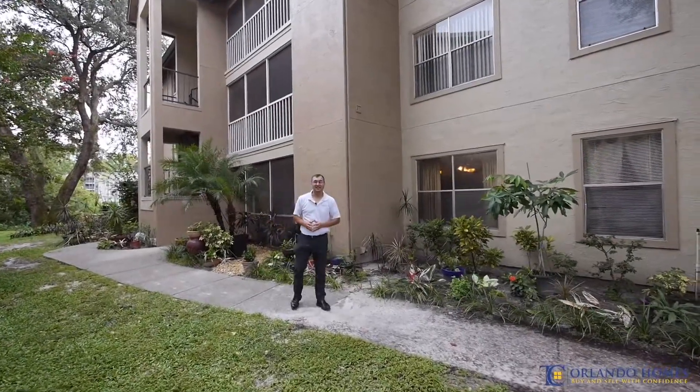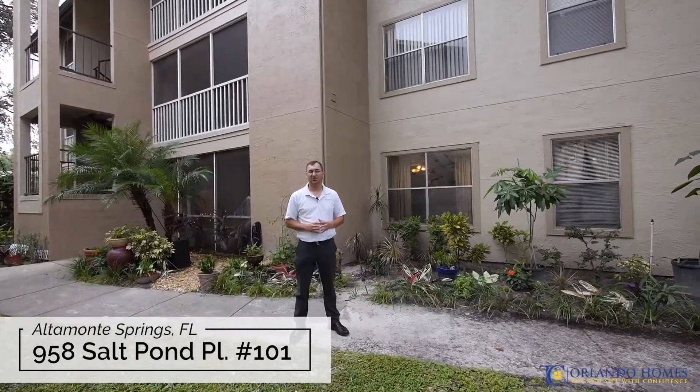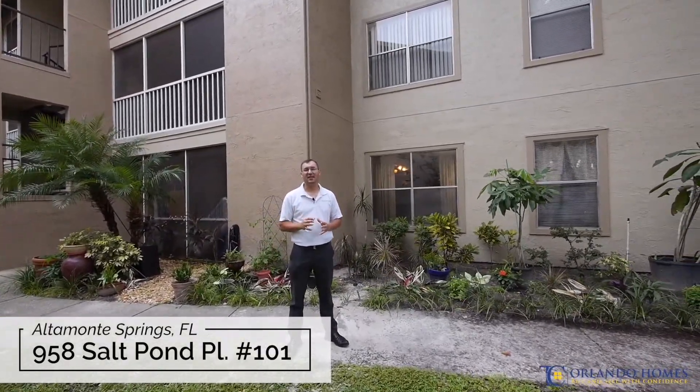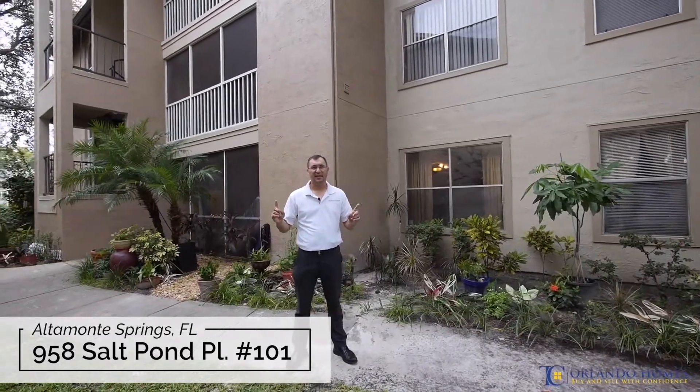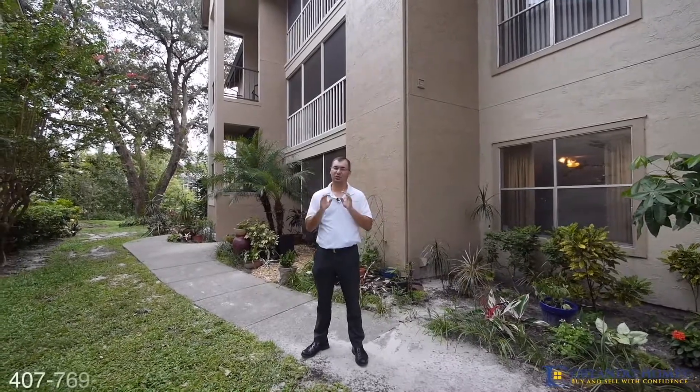Hello friends, Eric here with another fantastic listing at 958 Salt Palm Place, Unit 101 in Altamont Springs. This unit is just under 1,000 square feet, features two bedrooms, two baths. It has a beautiful updated kitchen, and I'm talking top of the line, gorgeous, you're going to love it.